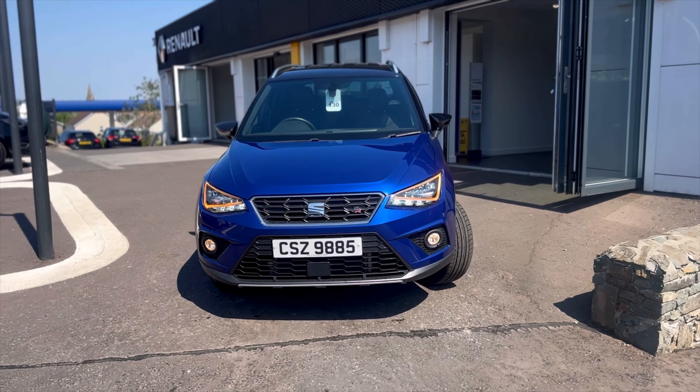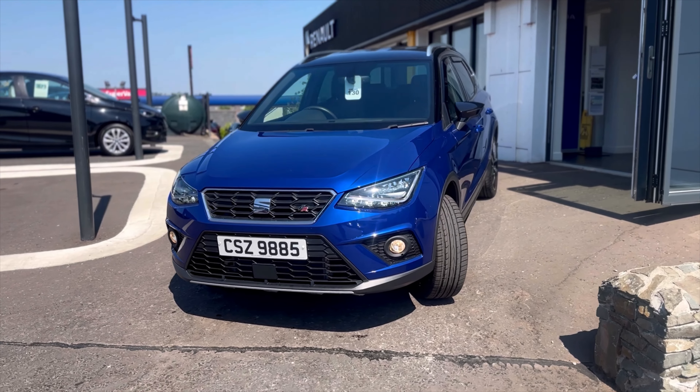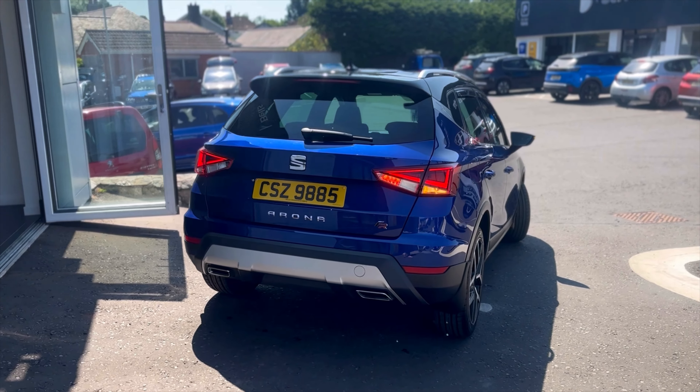In the stock we have this 2019 Seat Arona. This is the 115 FR Sport and it has just 18,300 miles on the clock.